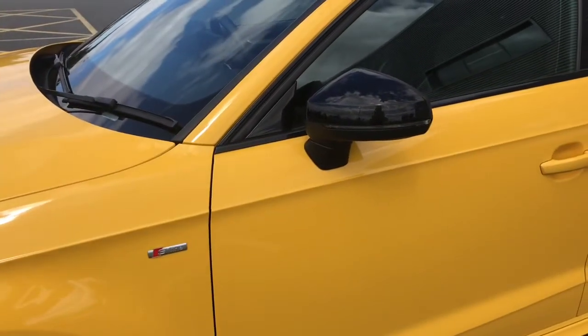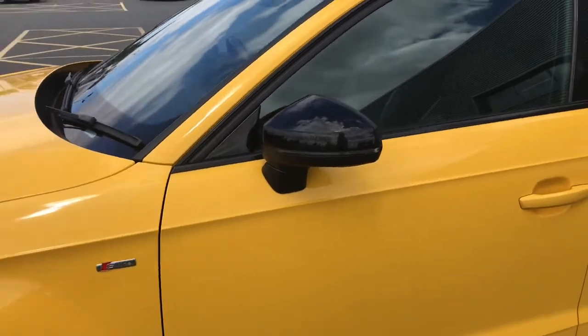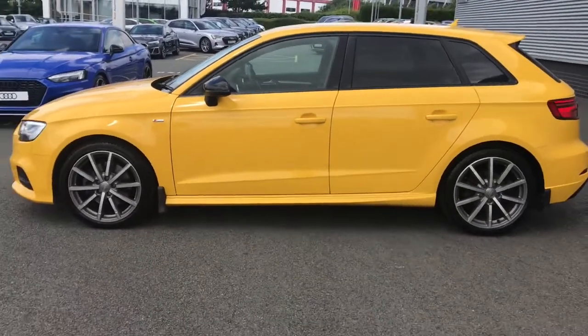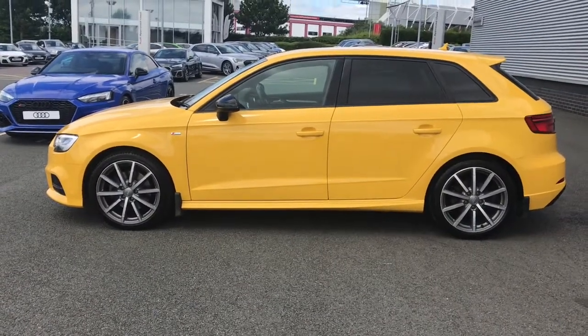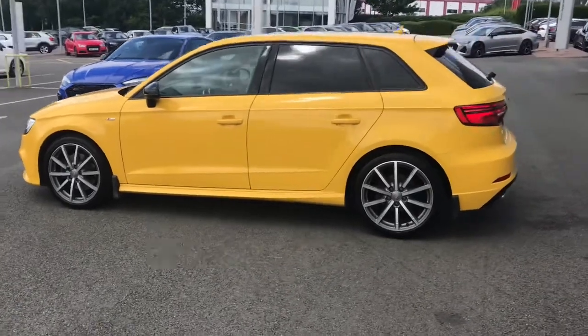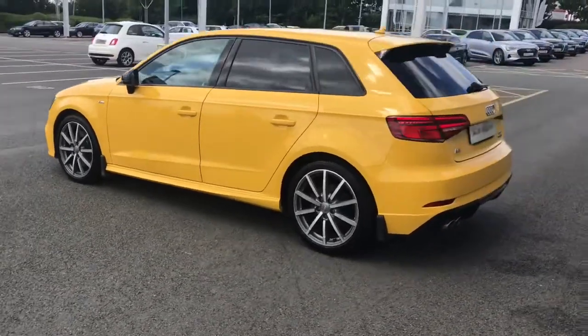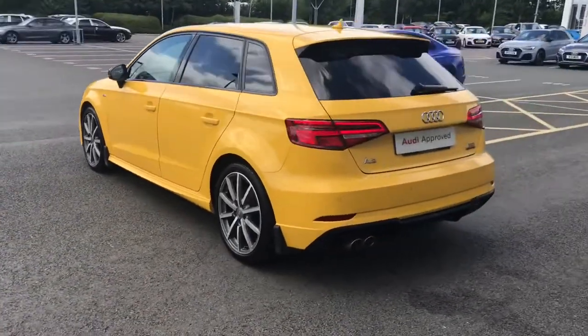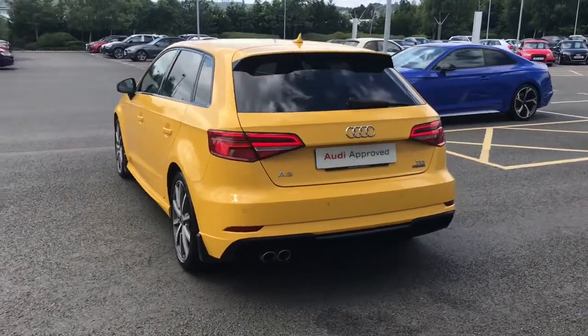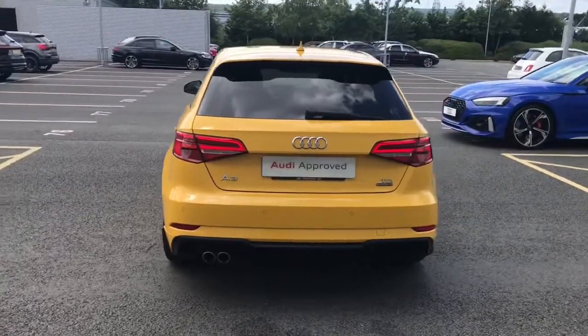We have the exterior black door mirror housing along with the privacy glass to the rear and rear side windows. We also have the sport suspension, which gives the driver a more dynamic driving experience and presents the vehicle in a sporty light — it's lowered from standard for more direct contact with the road and sportier handling.